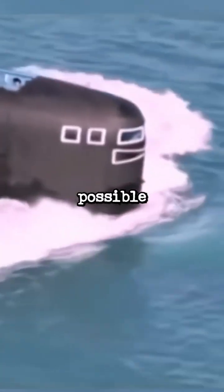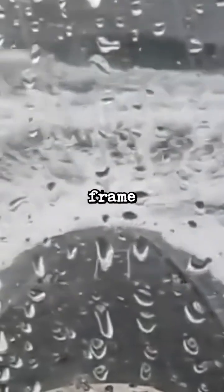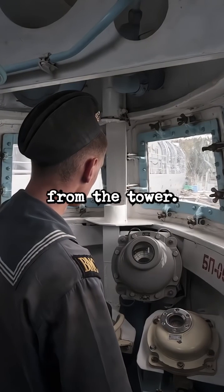So how is this actually possible without them cracking? The window frame is purposefully filled with water and the hull is closed off from the tower. This keeps the windows intact by keeping the internal and external pressures balanced.